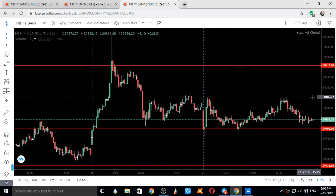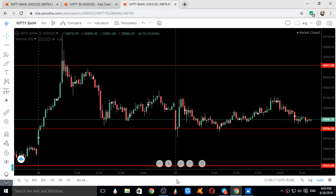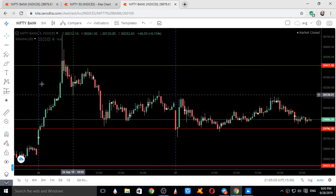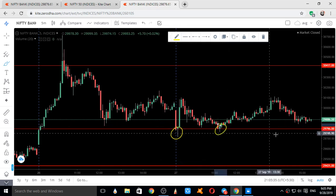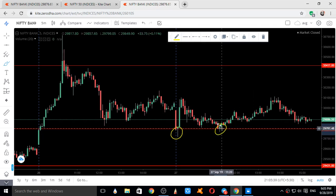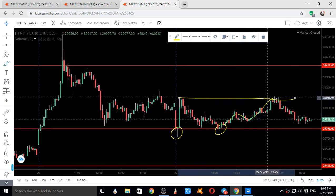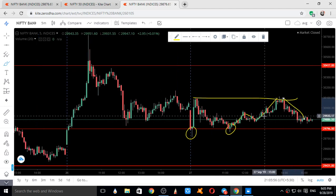Now we will see the entire movement of Bank Nifty on 27th September. Here is the opening candle — the first five-minute candle. It took support here and went up, came down slowly, then took support again, forming a double bottom exactly on our support level of 29,796. It took support a second time, went up, gave a pullback, went up again, and at the same high it took resistance and came back. This was the entire movement of Bank Nifty on 27th September 2019.